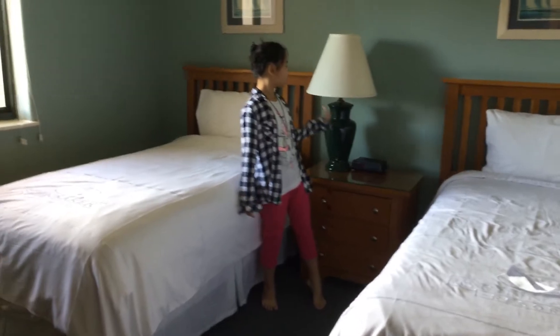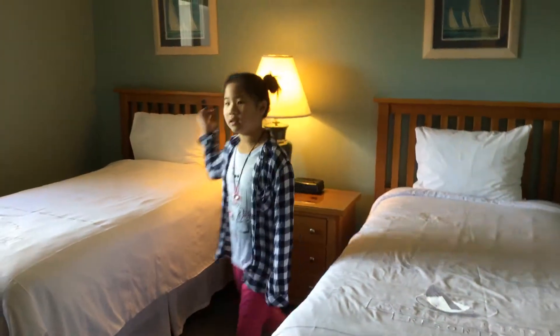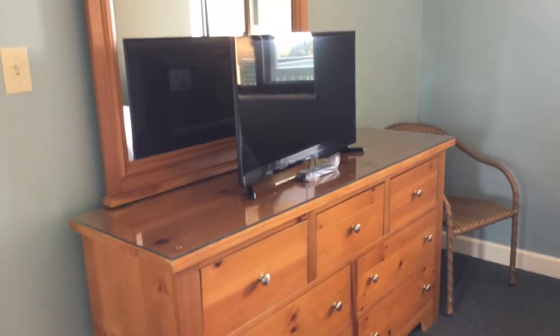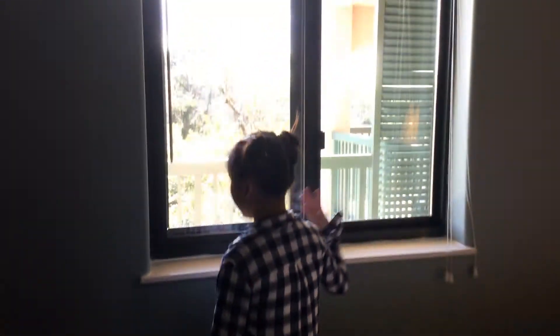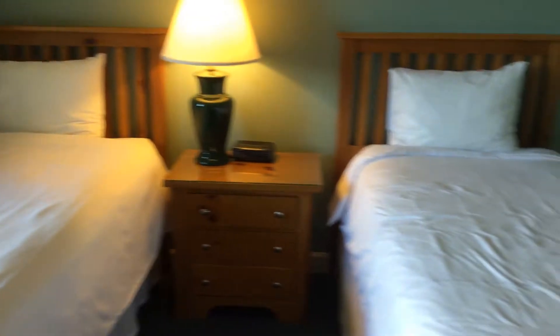Now it's going to be a lamp, some of these. The TV. The mirror behind the TV. Beds — two beds of course. And then a chair, which is for some reason. And then a window — fresh daylight. Let's get to the next room.